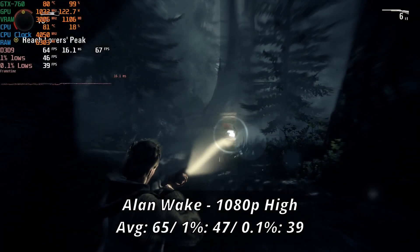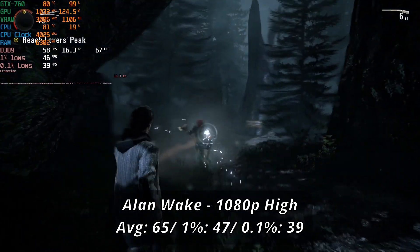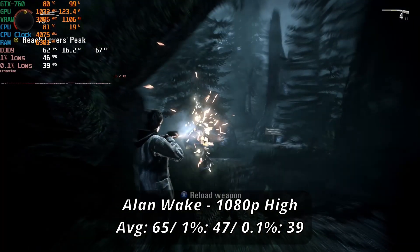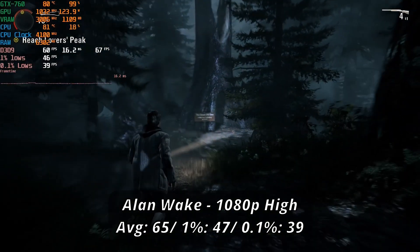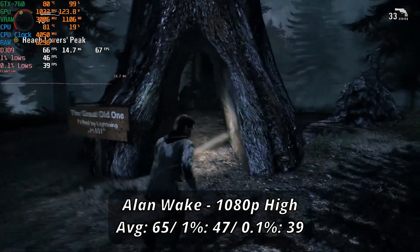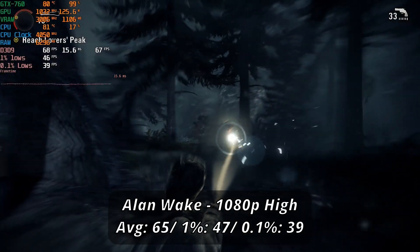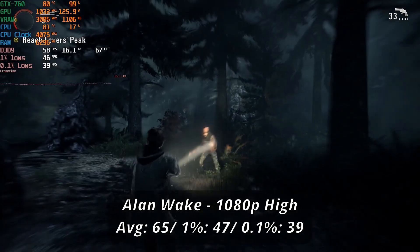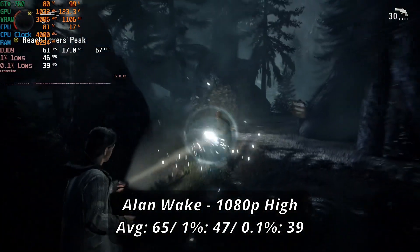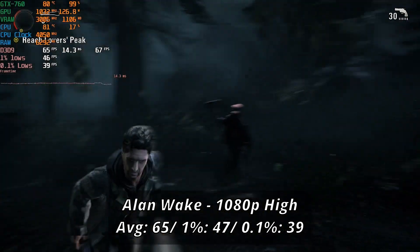Starting with a game from near the card's launch, Alan Wake ran pretty well but still caught the card lacking when heavy special effects were in use. Running at maxed 1080p high, we averaged around 65 FPS with dips down to 47 and 39. The game dropped frames with special effects or heavy lighting, but it never hindered the overall playing experience in a major way. There are plenty of graphical options to tighten up frametimes if needed — for early 2010s titles, this card was more than enough even on a budget.